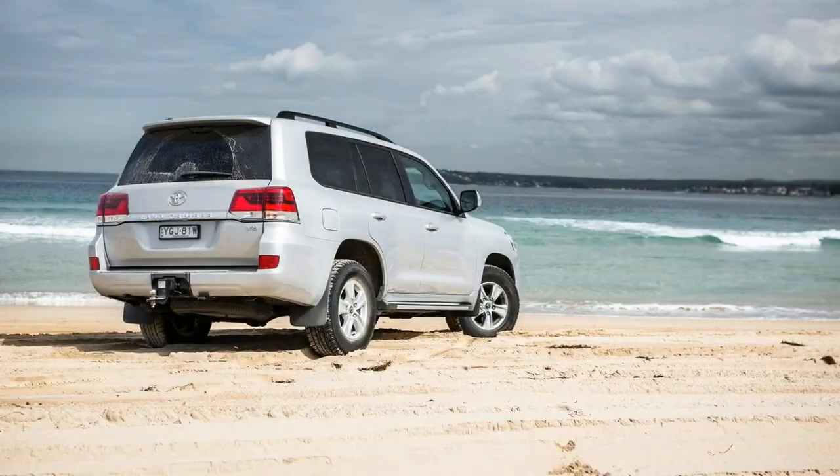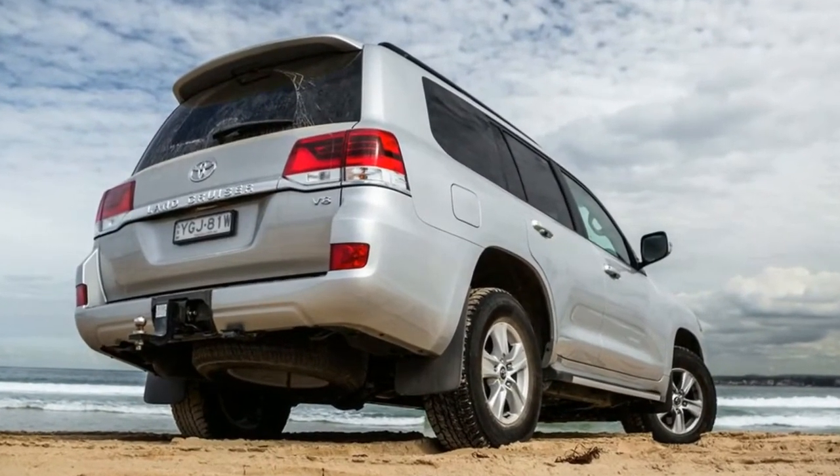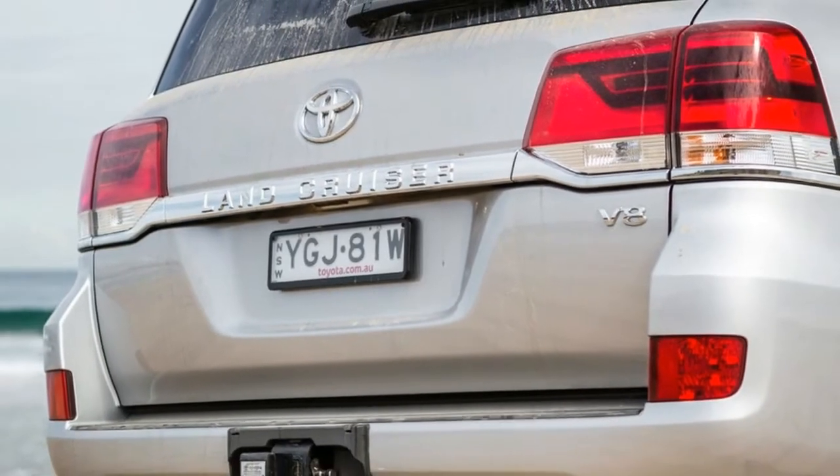What really makes you smile, though, is the noise when sport mode is engaged. It's not the Ferrari-inspired V8 sound you might get in the GTS, but it's still very rewarding and certainly adds to the allure of owning an Italian car.